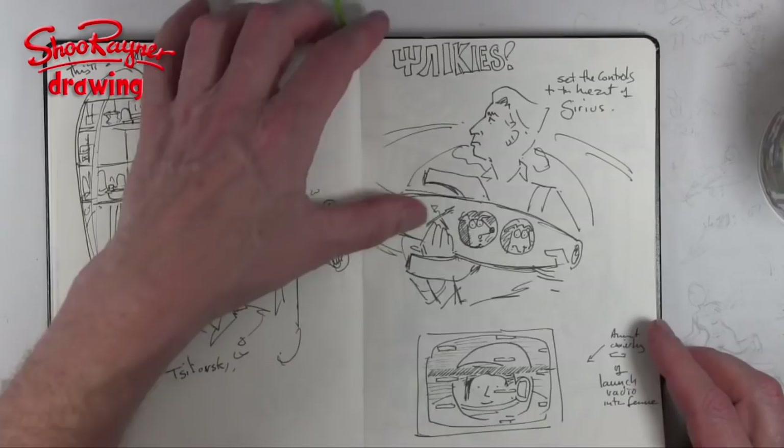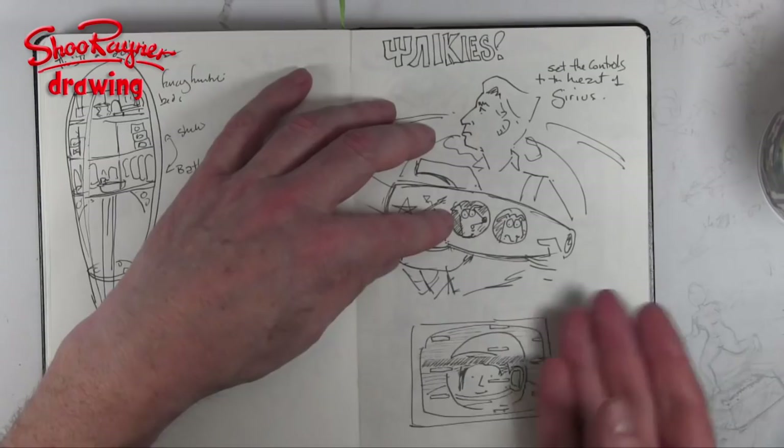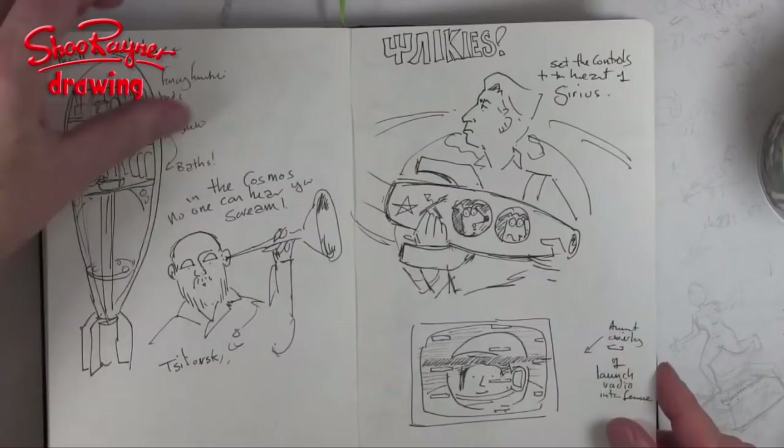They had lots of little bits of video being projected around the place, and this was Yuri Gagarin waiting for blastoff. These little white patches were going across the screen — radio interference. I really liked that, so I drew it in case I forget.